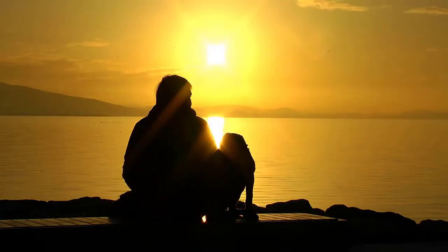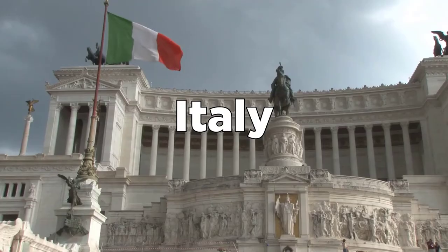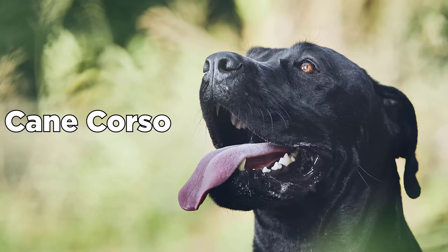Today we'll be talking about a canine that comes from the land that gave us pizza and gelato, Italy. Any guesses who it might be? If you said the Cane Corso, give yourself a pat on the back, because you are correct!